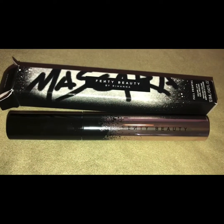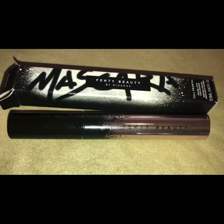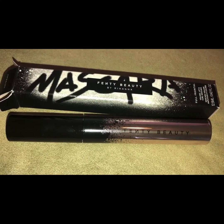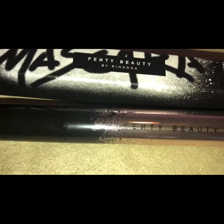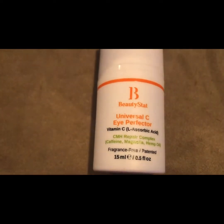The next item is Fenty Beauty Full Frontal Volume Mascara. It retails for $24. It's a lift and curl mascara in the shade Kazan Black. It gives mega volume, length, and thickness, and it won't smudge.